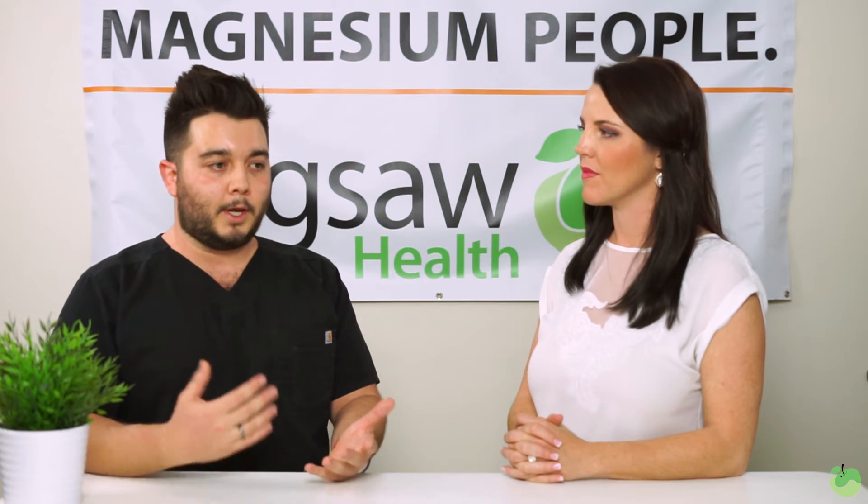There is also a topical way to use magnesium as well. Just like some topical strong pain-relieving drugs that you wouldn't want to take orally, topical magnesium is really fantastic because you can put it exactly where you need it.